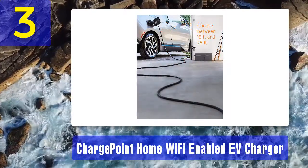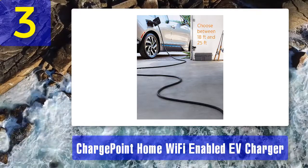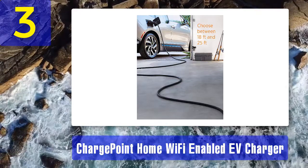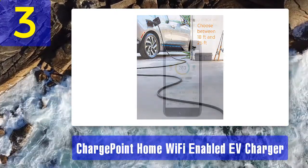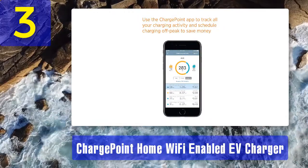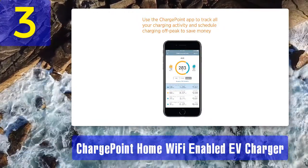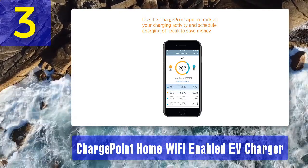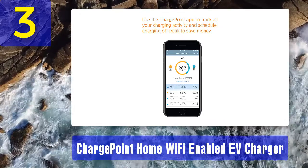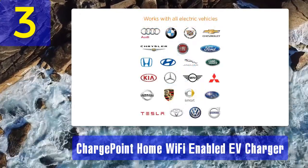The ChargePoint home charger also lets you set reminders so you never forget to plug in. It's a Level 2, 32-amp charger that can add up to 25 miles of range per hour on most electrified vehicles. The plug-in station should be installed indoors with a NEMA 6-50 outlet on a 40-amp, 240-volt circuit, while the hardwired version can be used indoors or outdoors and is NEMA 3R rated to withstand the elements.